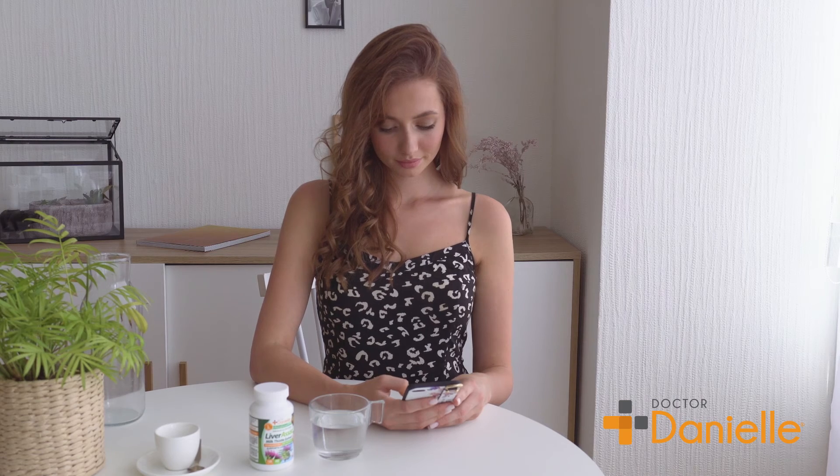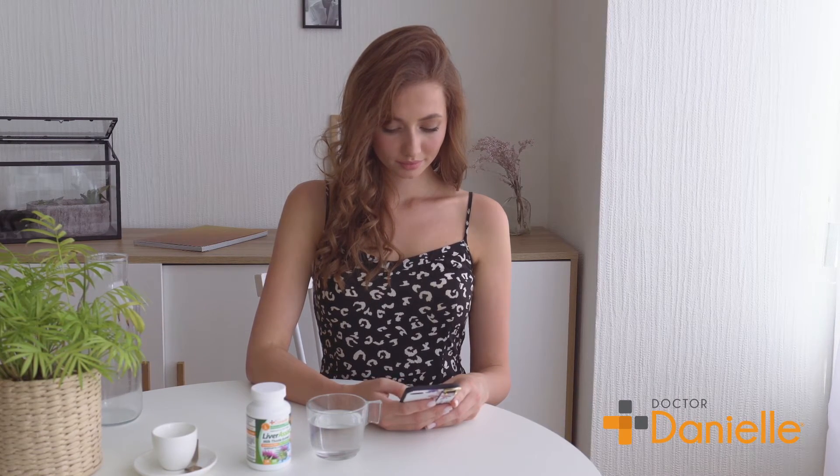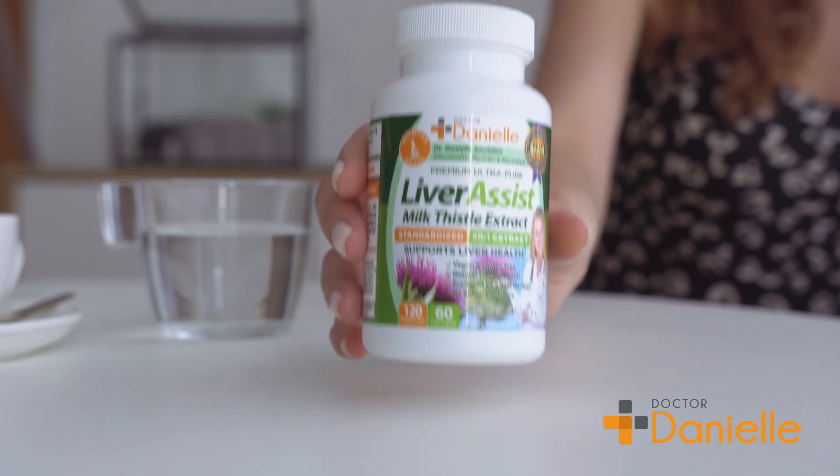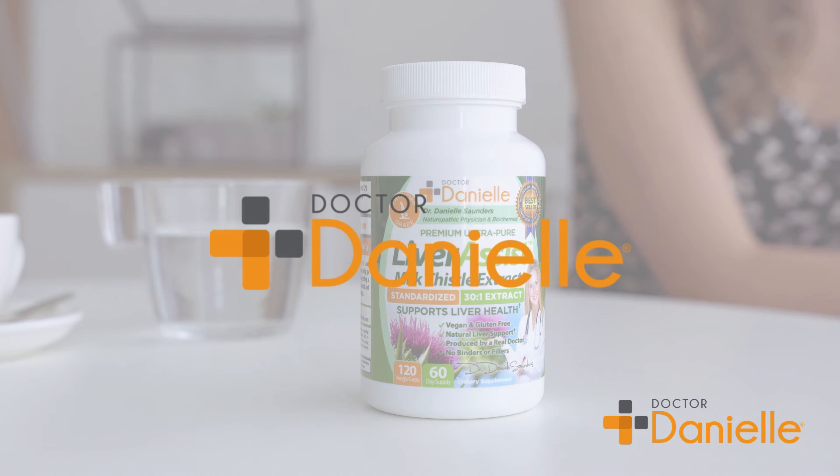The owner of the company, Dr. Danielle Saunders, puts her name and face on a quality product which she guarantees. Dr. Danielle is a graduate of the University of Washington and Bastyr University, holding degrees as a BS in biochemistry and a doctor of naturopathic medicine respectively.